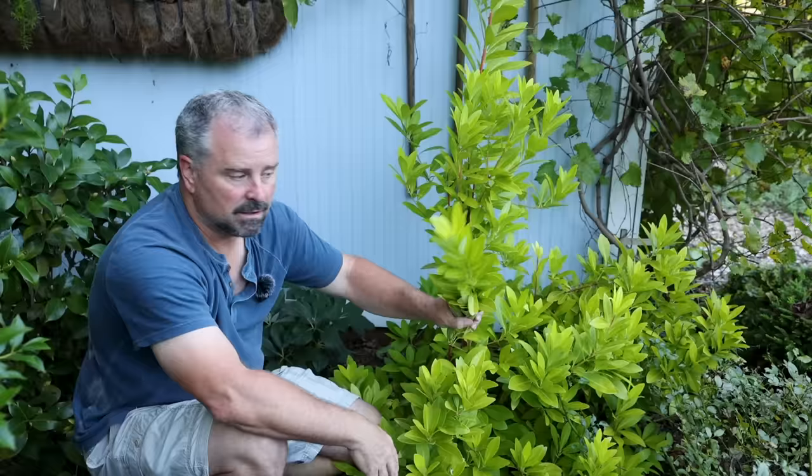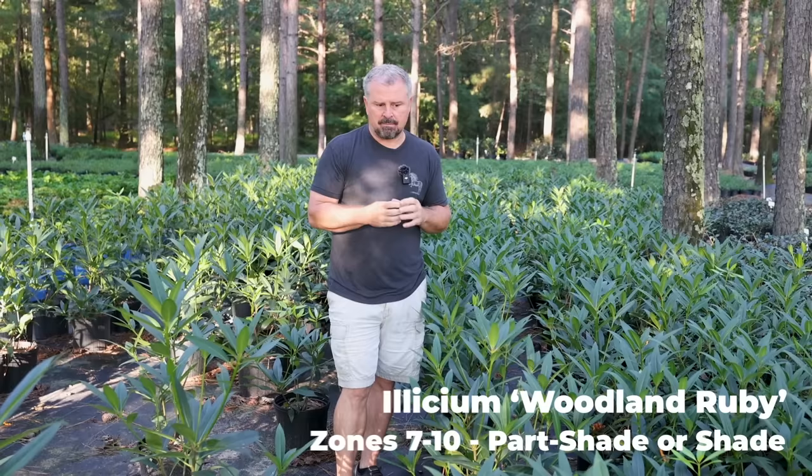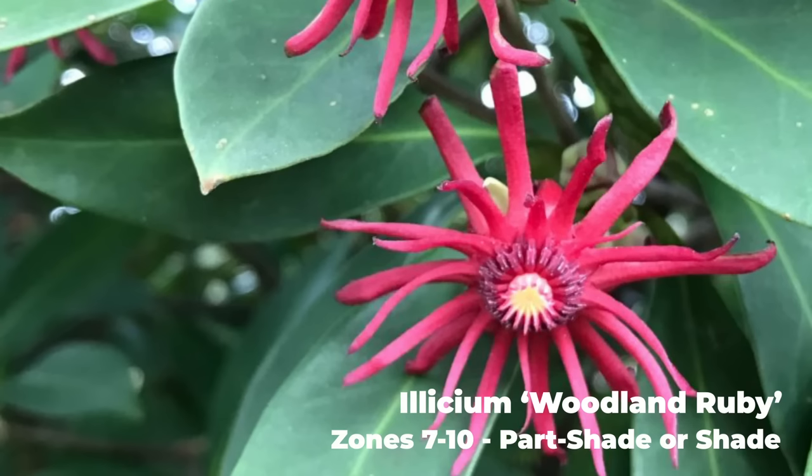This spot is getting lots of direct sun until probably 1, 1:30 in the afternoon, and then it's going into shade — and it's very happy in this space. Next up is one of my favorite Elysium. This is Woodland Ruby. I grew this one for years at my nursery. It has a red flower and it just seems to flower and flower.